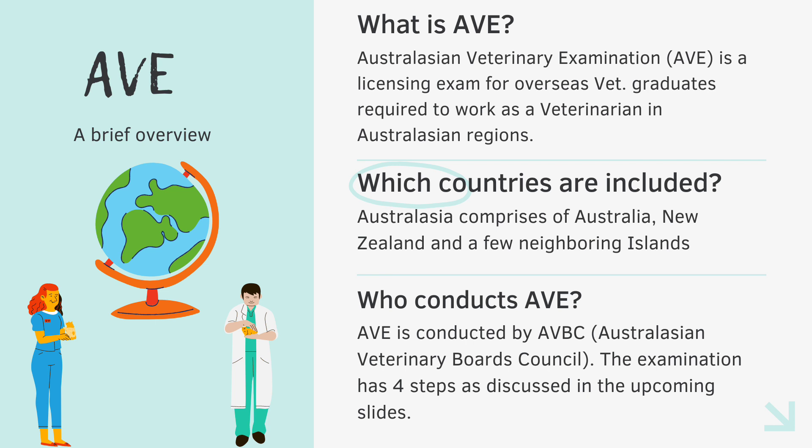So who conducts AVE? AVE is conducted by the Australasian Veterinary Board's Council, and this examination has four steps, so let's discuss all of them one by one in detail.